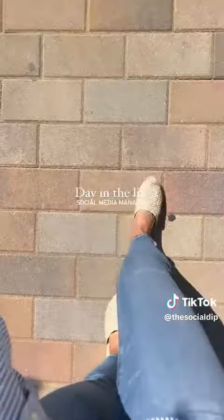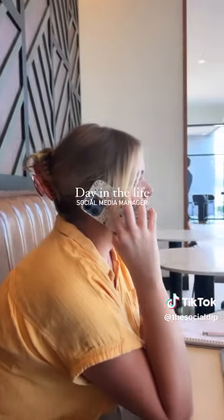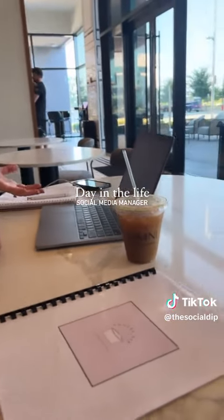Madison came and met me, and while I took that phone call, she got us set up for our 10 a.m. consult with our newest client.